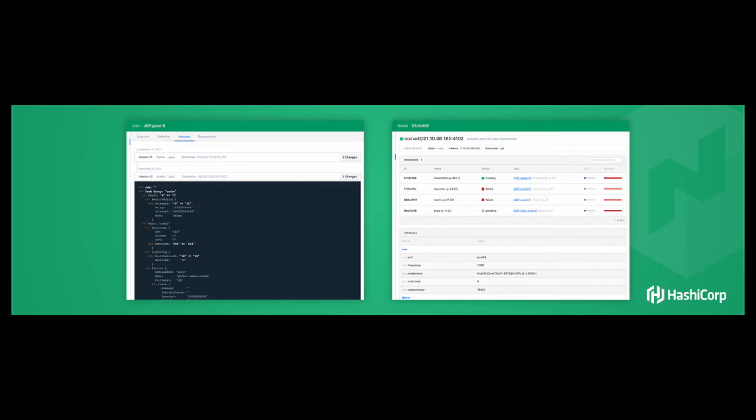You can see what's changed between two job definitions — it might be something as simple as the version tag, or that the resources allocated are different. Now you can drill in and see these versions. And if something's wrong and you don't like the current version, you can push a button and revert to a previous definition of the job.